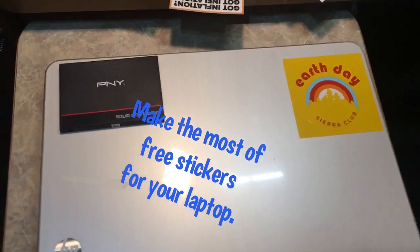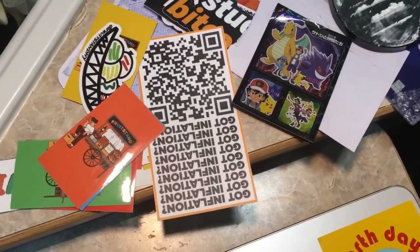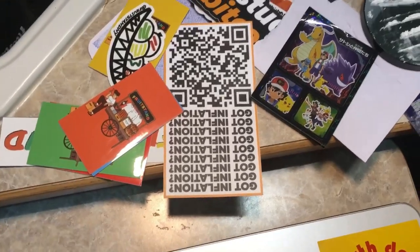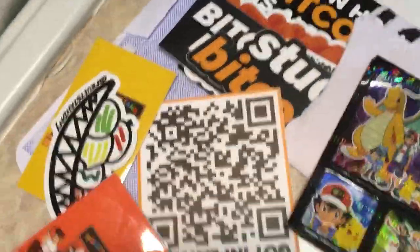Hi guys, it's Ryan here for Silly Reviews. We're looking at laptop stickers. These are stickers, but I'm putting them on my laptop. I've never been a laptop sticker guy, but this is a cool video for you. This is a free laptop sticker hack here.